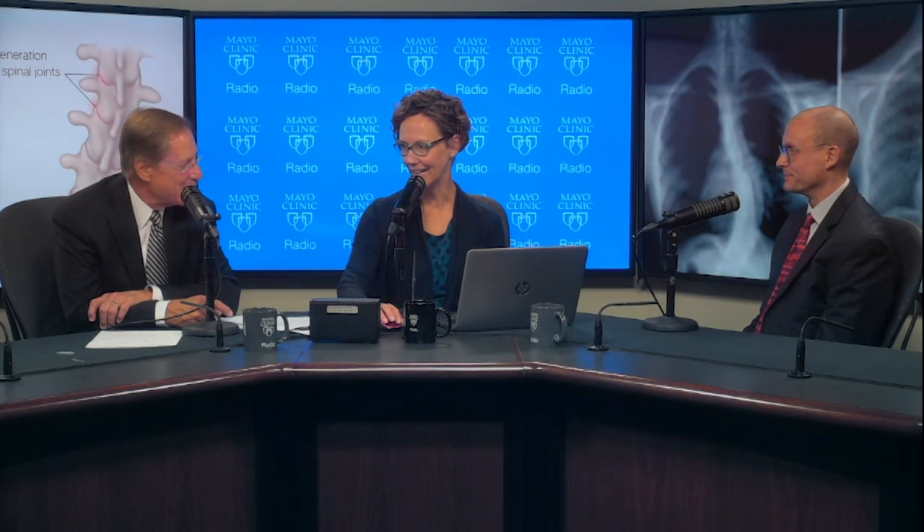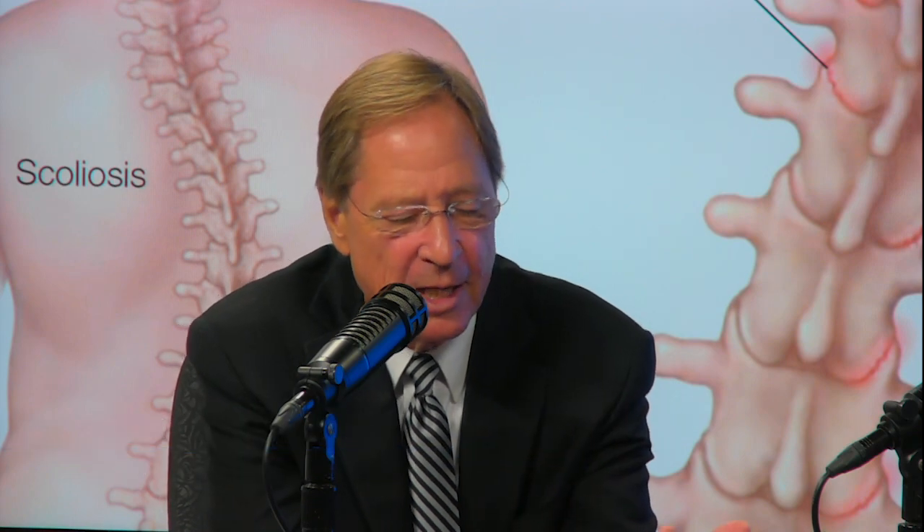Welcome back to Mayo Clinic Radio. I'm Dr. Tom Shives and I'm Tracy McRae. Our guest, pediatric orthopedic surgeon, Dr. Todd Milbrandt. We've been talking about scoliosis. The most common form is idiopathic, meaning we don't know what causes it. We've talked about the conservative option of bracing — it's a little bit difficult because these are teenagers. If the curve progresses despite conservative measures, in the past before we knew about this new procedure, the only option was to wait until the curve got large and then do a fusion operation.